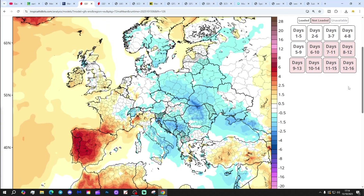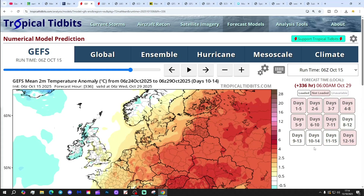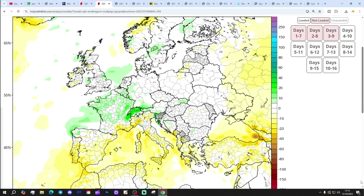Temperature anomalies for the next five days out to the 20th of October are a little bit above average. The 10-14 day temperature anomaly shows a little bit above average or near average in the south, below average out in Scotland and Ireland. The precipitation anomaly for the next seven days to the 22nd of October is dry and above normal, but the 8-14 day period is going closer to average or maybe a bit on the wet side.